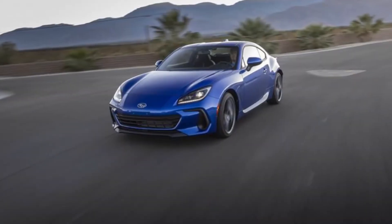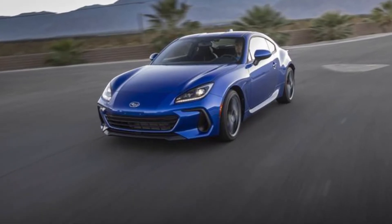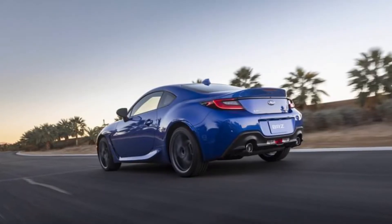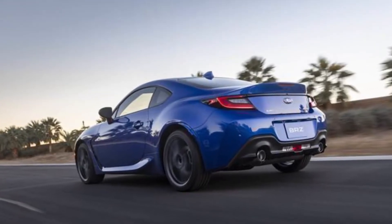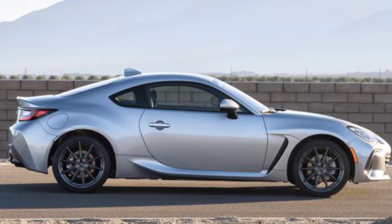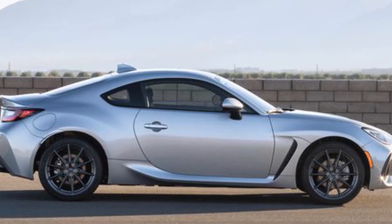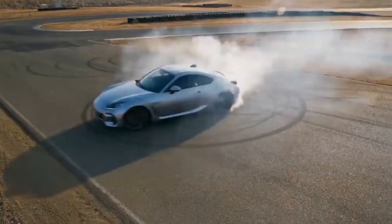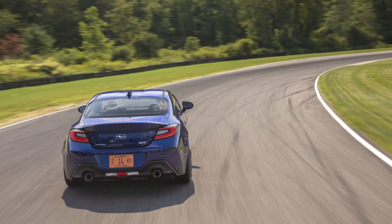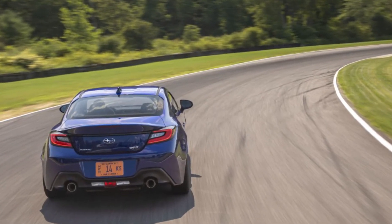Subaru's two-door sports car, the Subaru BRZ, is brand new for 2022. The BRZ's new design has received praise from reviewers. The chassis is now 50% stiffer than that of the 2021 model. The new 2.4-liter horizontally opposed boxer engine makes 224 horsepower, modestly stronger than the model it replaces. You can choose from a 6-speed manual transmission or a 6-speed auto with paddle shifters.